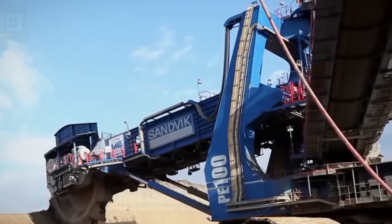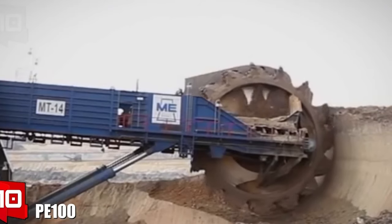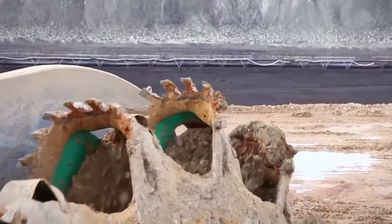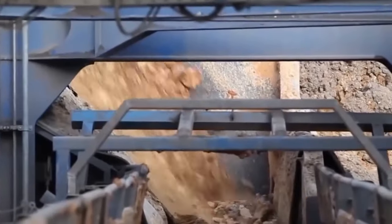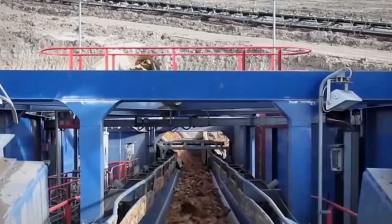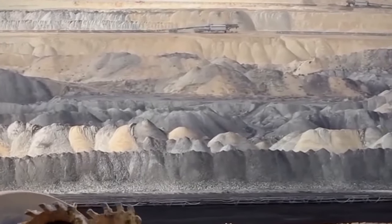It's built with a boom hoisting system powered by hydraulic cylinders, designed to operate on a range of production rates from small to medium. As we delve deeper into the mechanics and prowess of the PE100, it represents a significant leap for Sandvik in the European open-pit mining sector — not merely a machine, but a testament to human ingenuity and the endless quest for efficiency and progress in the face of Earth's natural challenges.